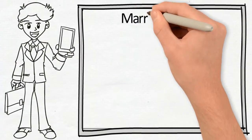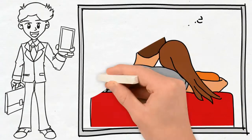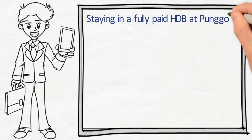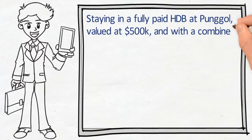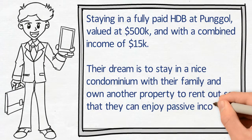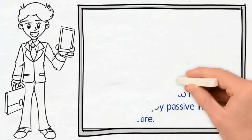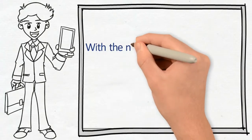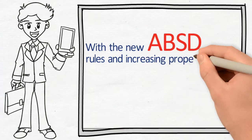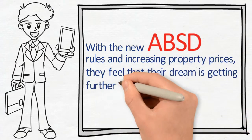Here we have a Singaporean married couple currently staying in a fully paid HDB at Pongo, valued at $500,000, and a combined income of $15,000. Their dream is to stay in a nice condominium with their family and own another one to rent out. But with the new ABSD rules and increasing property prices in Singapore, they feel that their dream is getting further and further away.